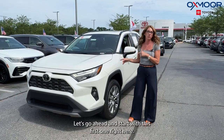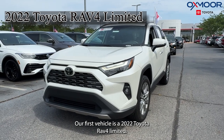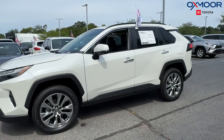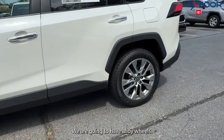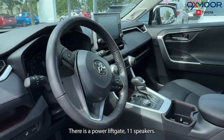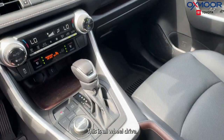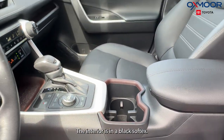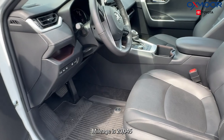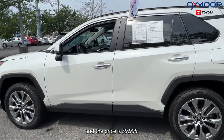Let's go ahead and start with this first one right here. Our first vehicle is a 2022 Toyota RAV4 Limited. The exterior color is in blizzard pearl. We are going to have alloy wheels, a powered liftgate, 11 speakers, and blind spot monitoring. This is all-wheel drive. The interior is in a black soft tex. Mileage is 20,045 and the price is $39,995.